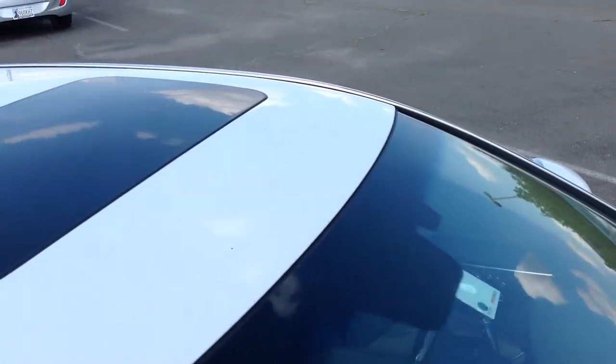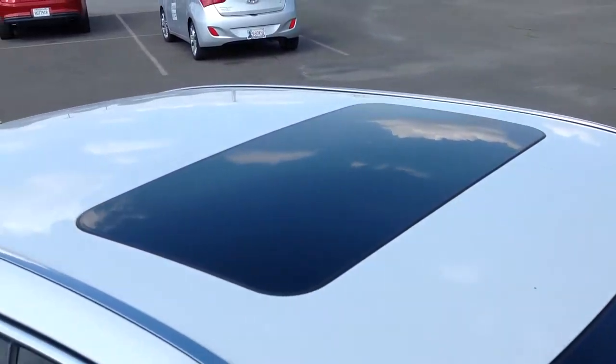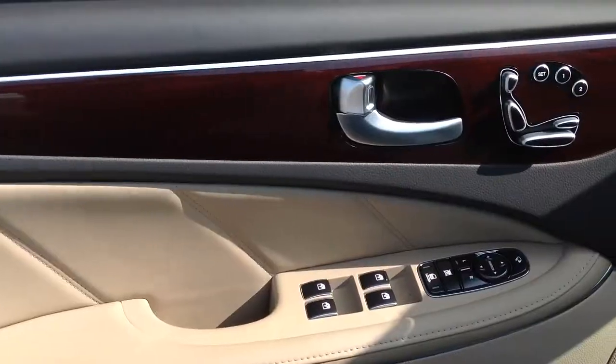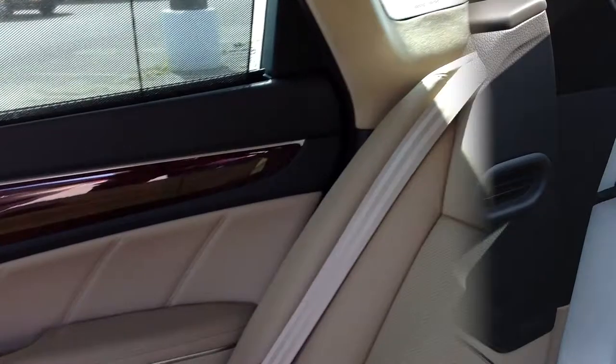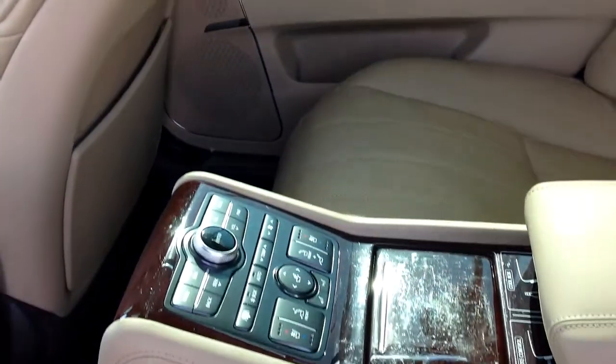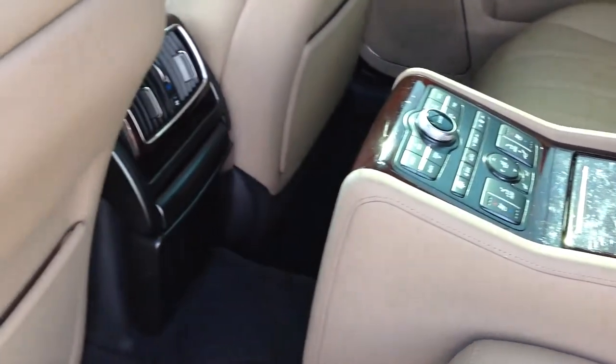It's a Carfax one owner with the ultimate trim level. 4.6 liter V8 engine with a 6-speed automatic transmission. Premium leather throughout, quad bucket seats with heating and cooling capabilities, backup camera, navigation, premium sound system with satellite radio, new tires. The list goes on and on.